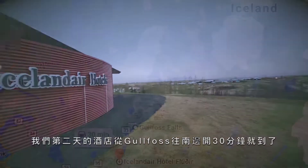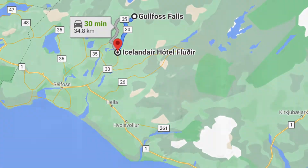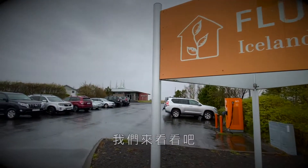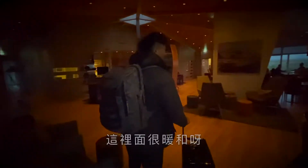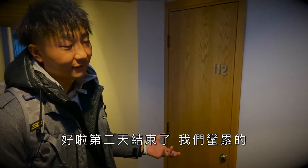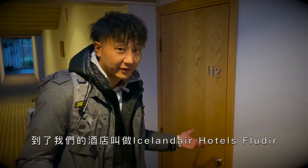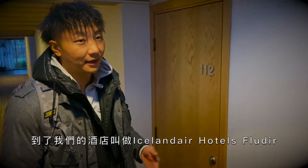The hotel we stayed at on day two was only a quick 30-minute drive southbound from Gofoss. Let's check it out. All right, second night, day two — we're pretty exhausted. Finally arrived at the hotel. It's our second night.